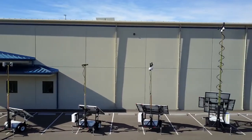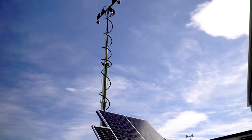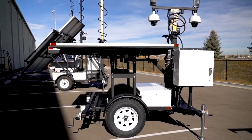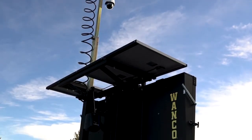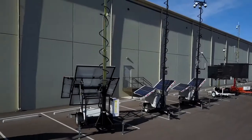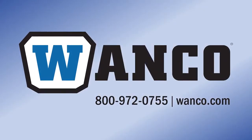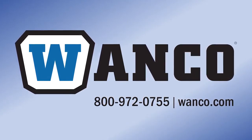The trailers are manufactured in America to be rugged and dependable, and across the country they are trusted every day to provide reliable, unmanned 24-7 video surveillance. Whatever your portable video surveillance needs may be, WANCO has the solution. Monitor and protect the locations that matter to you with the help of a WANCO portable video surveillance system by calling 1-800-972-0755 or by visiting WANCO.com.